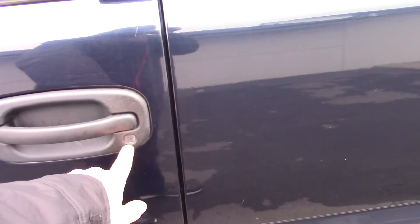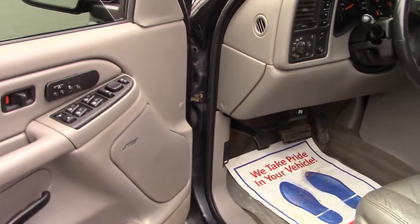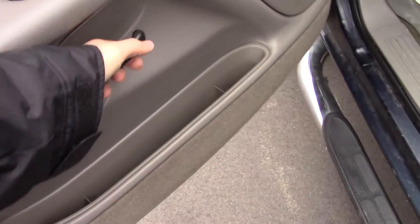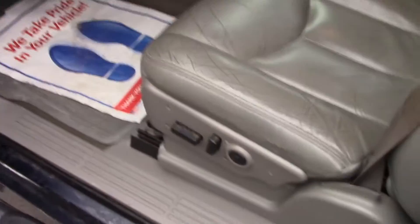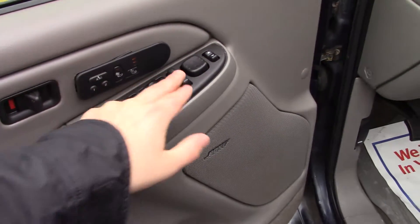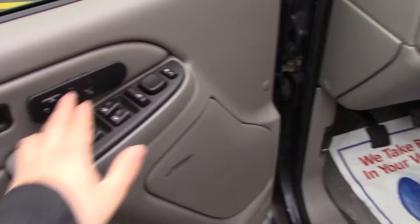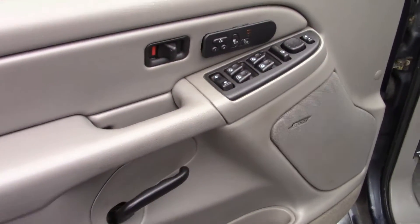There is no key slot in the driver's door for some reason. But as you can see, it has a grey interior door handle pull, power heated seats — the power control is right there, the heated seats control right there — power windows, window lock, mirrors, manual locks, and a Bose audio system.